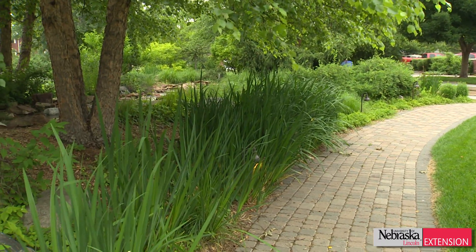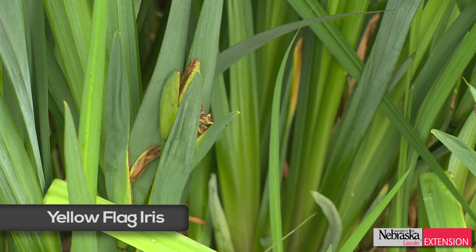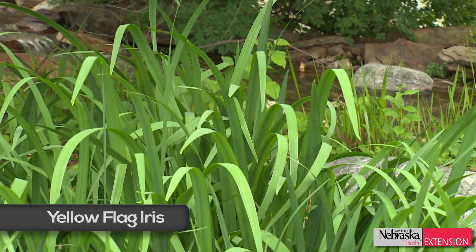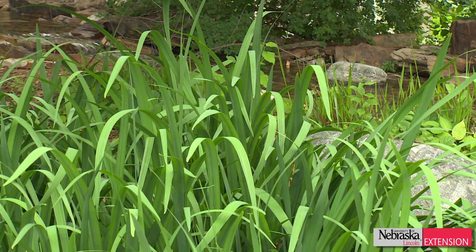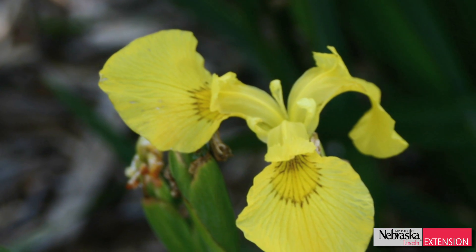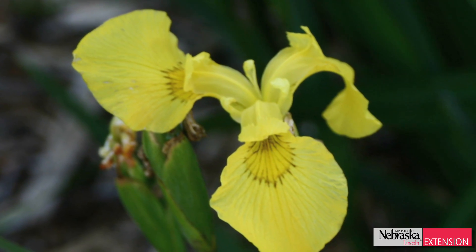This is an example of one of those plants. This is Iris pseudacorus, or Yellow Flag Iris. You'll notice that the foliage reminds you a little bit of the foliage of perhaps the Siberian Iris, but it's also quite large. It's really a beautiful plant when it's in flower — a beautiful butter yellow, with standards and falls just like a traditional iris.